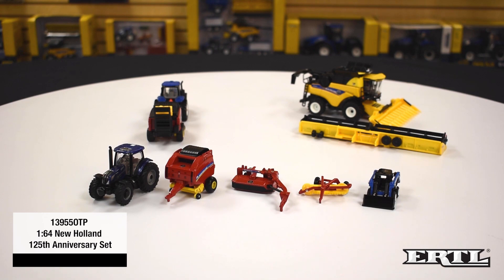In 2020, New Holland is celebrating its 125th anniversary as a company. To commemorate this milestone, New Holland has a special five-piece set consisting of a T6.180 tractor with a blue power paint scheme, a mower conditioner, a round baler, a hay rake, and a skid steer in the New Holland blue paint scheme. Each piece comes with the 125th anniversary logo pad printed on them. This has been available to New Holland dealers since January of 2020.